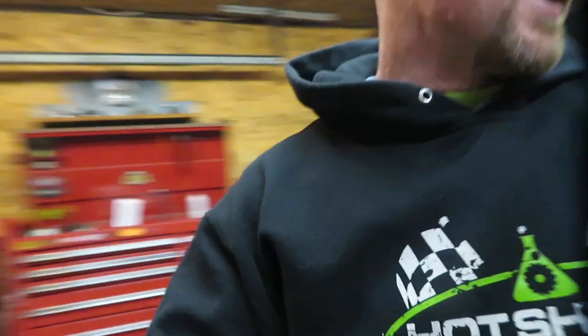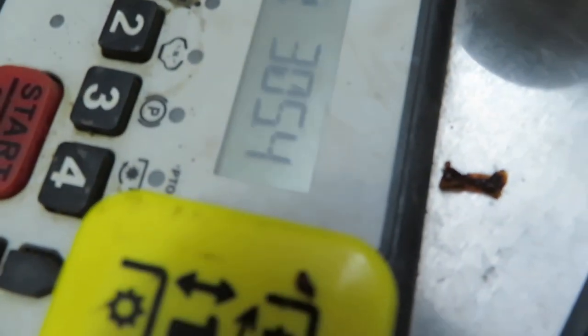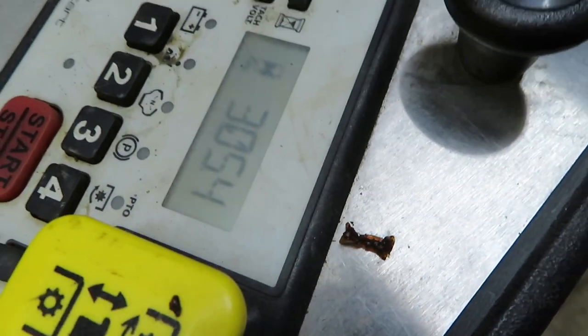Hey guys, welcome back to the channel. Tonight we're going over the Dixie Chopper Eagle HP and what I think of it after the first season. He has owned this motor for a year now — it has just over 300 hours on it, about 305 hours on the clock. There are some good things and some bad things and I'll go over them in the next few minutes.